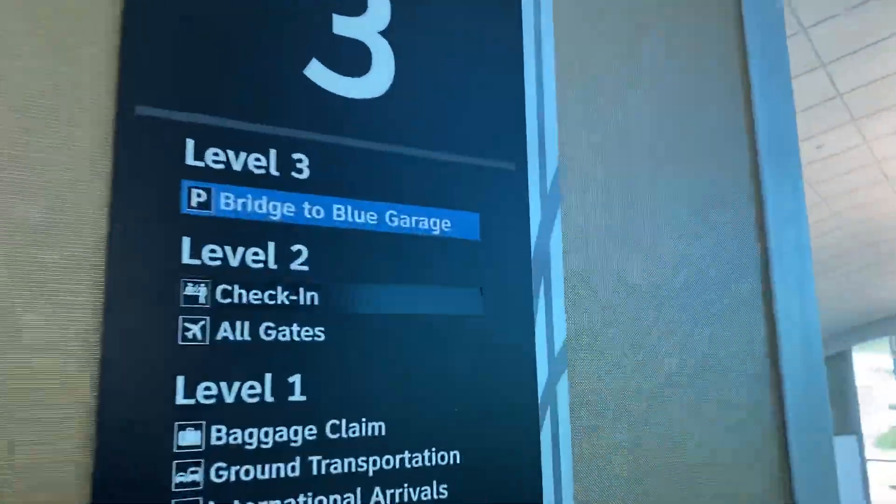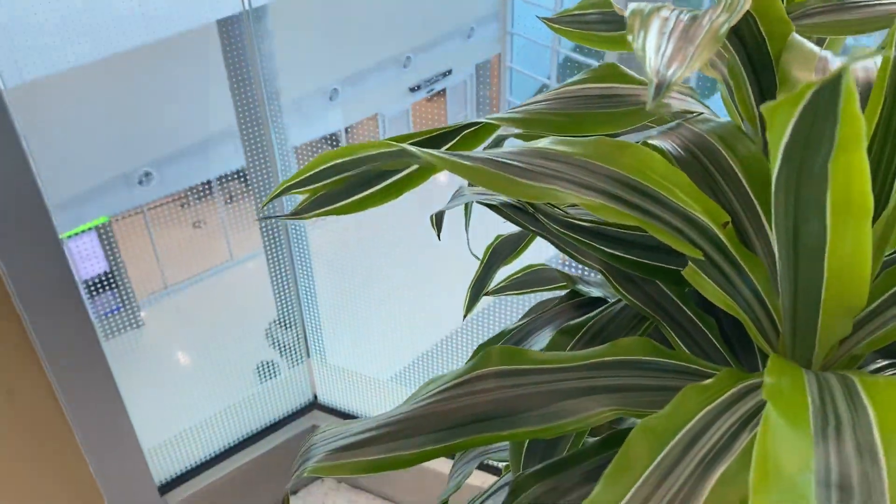It tells you where you need to go. Look at this — this is actually my first time being here, so I bet this elevator is broken.